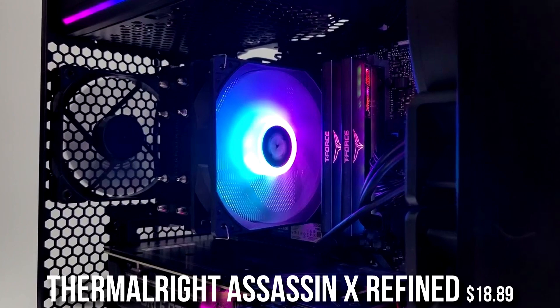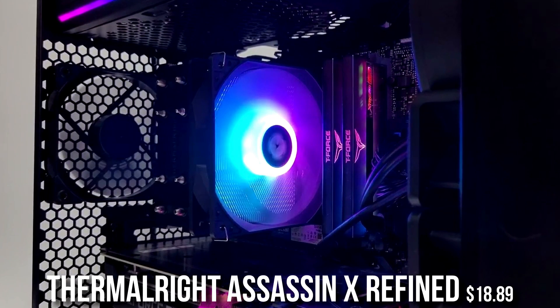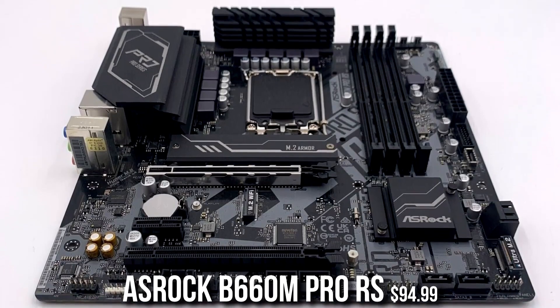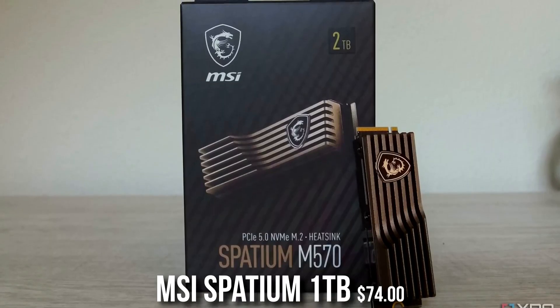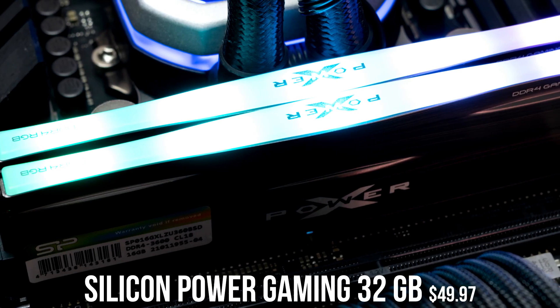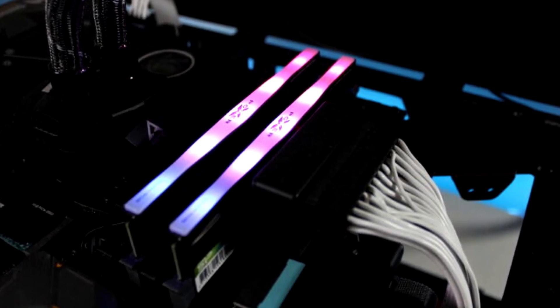You also get an aftermarket CPU cooler, which isn't strictly necessary — you can get away with the stock Intel cooler — but getting one for just $19 will lower temps and make the system more quiet. Then you get a B660M motherboard, a 1TB NVMe SSD which is the sweet spot for gaming, and 32GB of RAM, making this not only a great gaming PC but also great for streaming performance.